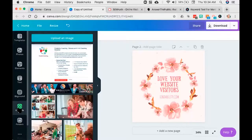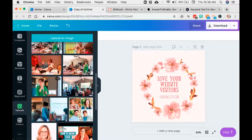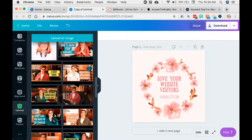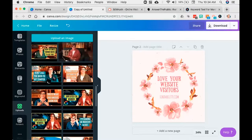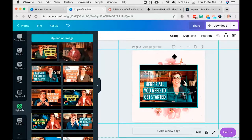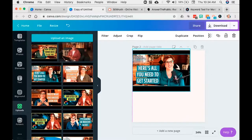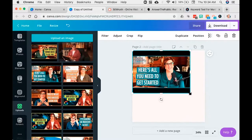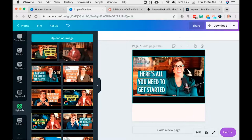One more thing I wanted to show you is over here under uploads — you can upload all of your own content. You'll see I've got pictures for my events and thumbnails for my YouTube channel. So I can go in and post something. I have a video that we produce every single day, Monday through Friday. Here you'll see there's my video thumbnail.